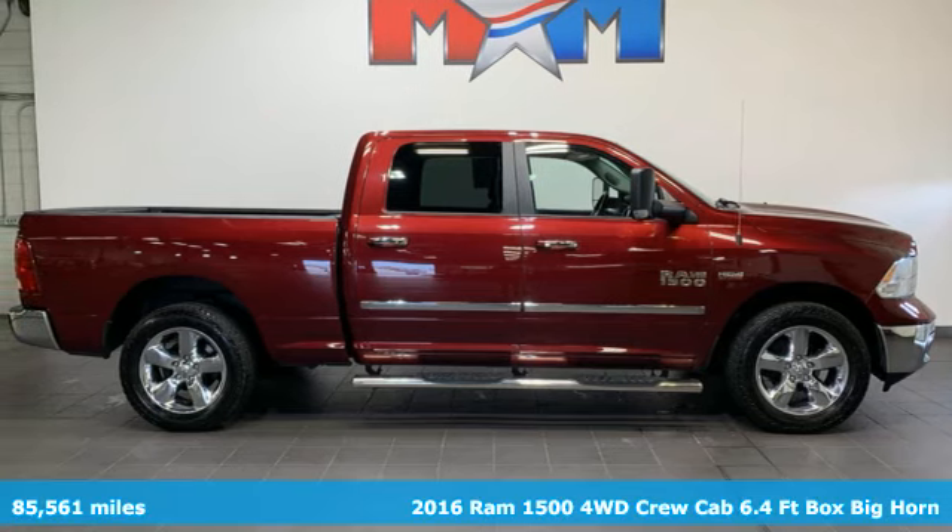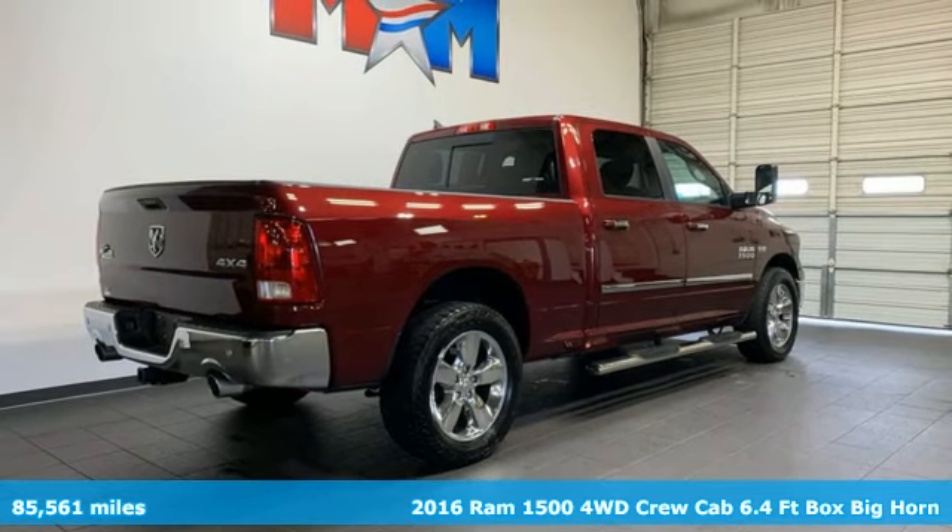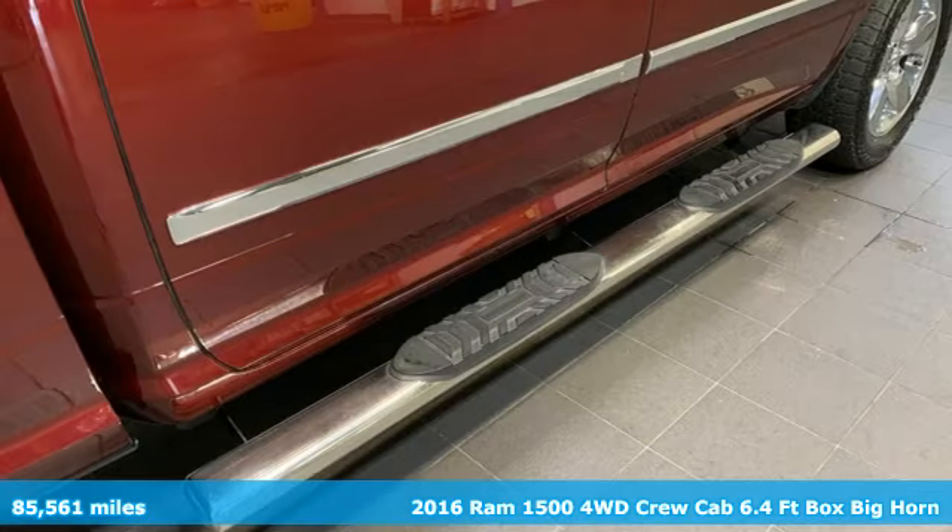Here's a 2016 Ram 1500. It offers legendary hauling and towing capability, sophisticated comfort with work-ready durability.